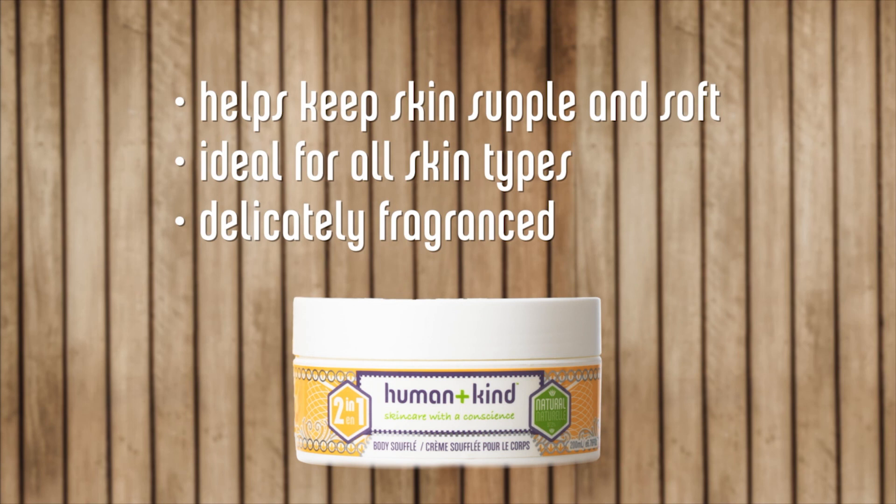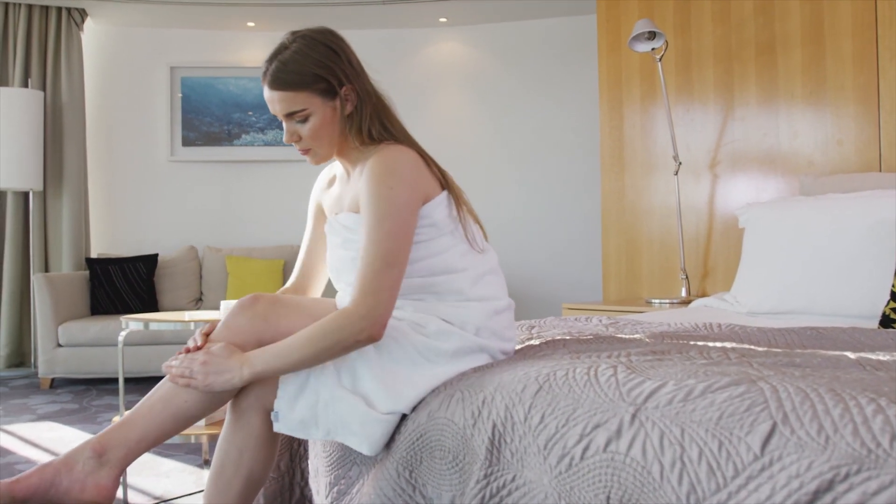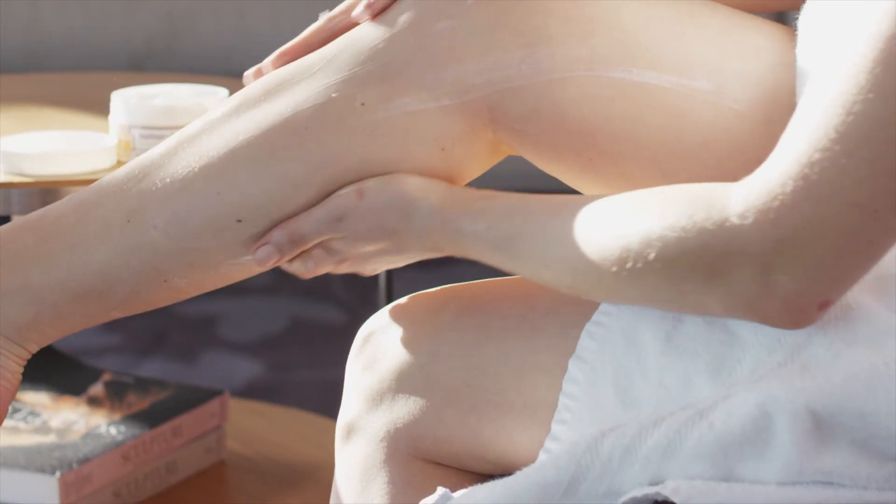It helps keep skin supple and soft. It is ideal for all skin types, including sensitive skins, and is delicately fragranced. After bathing or showering, apply a generous amount to the skin, paying particular attention to dry areas.